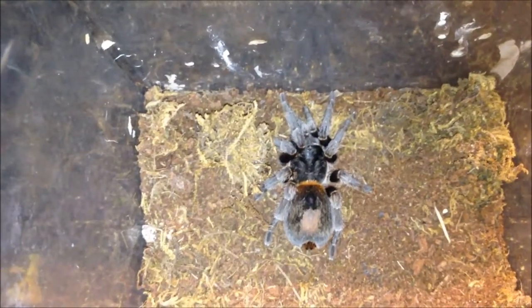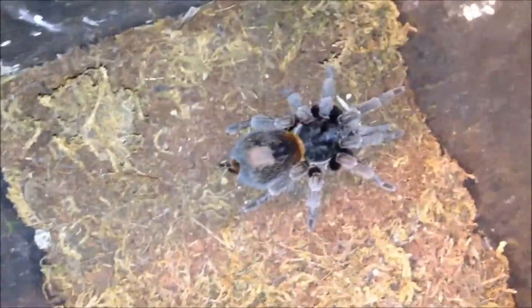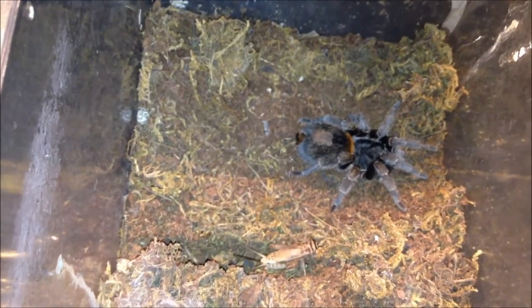This is one of my favorite tarantulas — the Euathlus species red. It only eats once or twice a year, so this is a common occurrence where she refuses food. I call her my little Buddha tarantula because she's just so chillax. I would be shocked to see her eat — she's just not at all intrigued. Just incredibly chill, she's not tensing up at all on me, just doesn't even care.